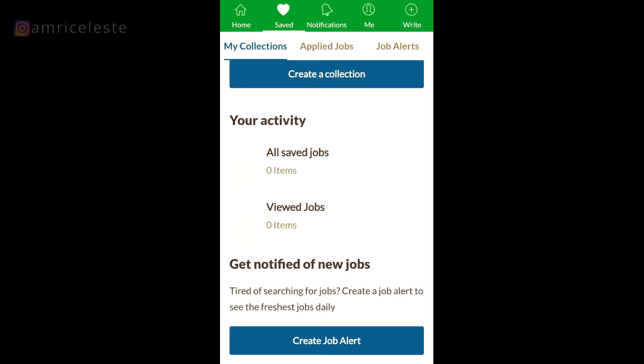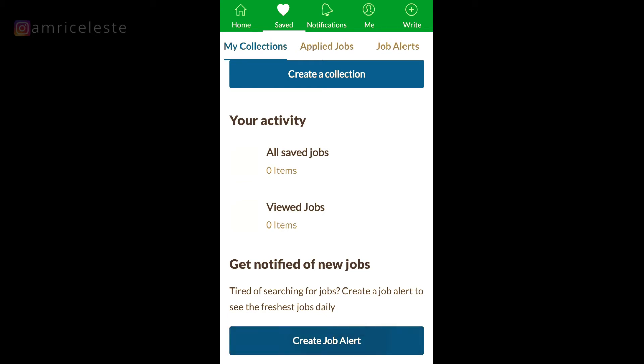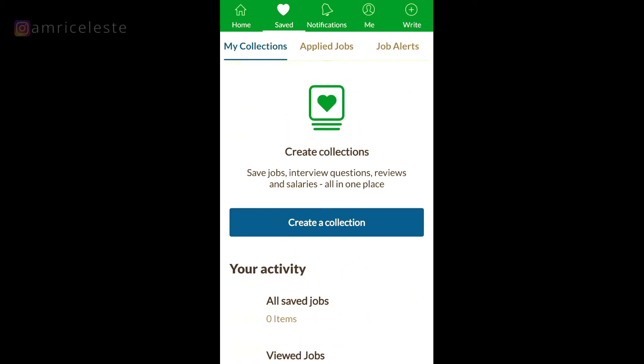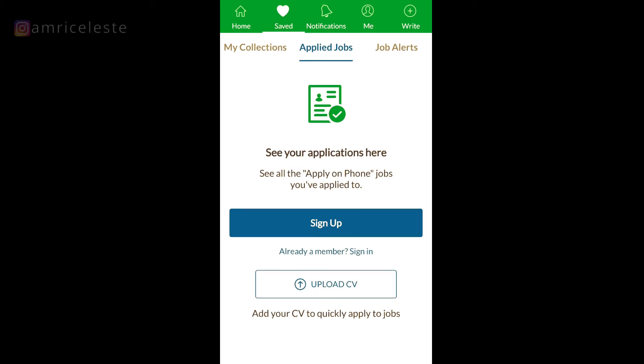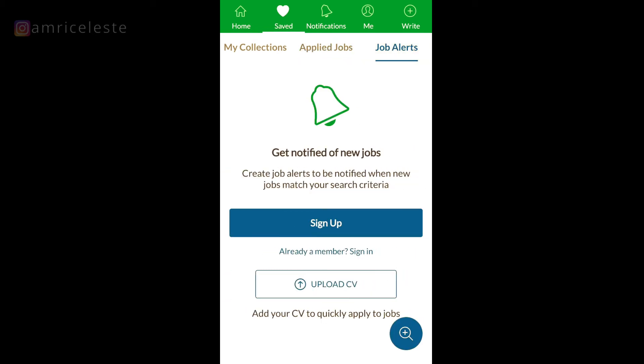You can see jobs that you've viewed in the past and also create a job alert under this tab. You've also got the Applied Jobs tab, where you can see all your applications and upload your CV. The third tab along is Job Alerts, where you can set up job alerts.